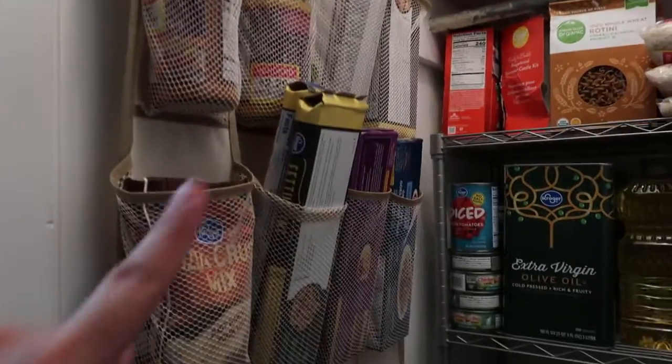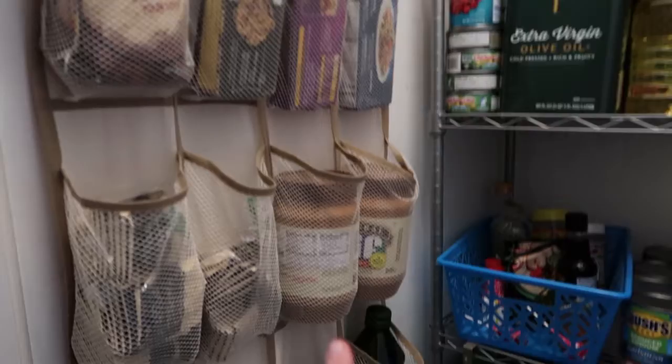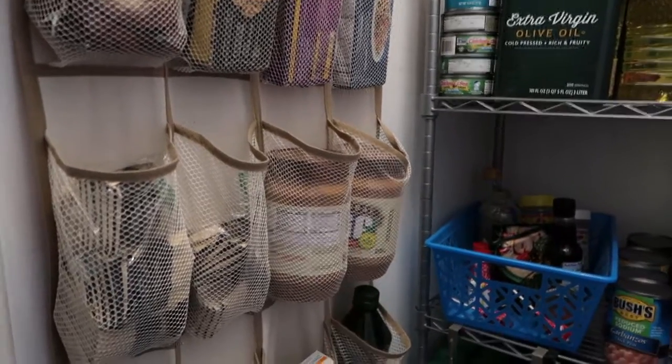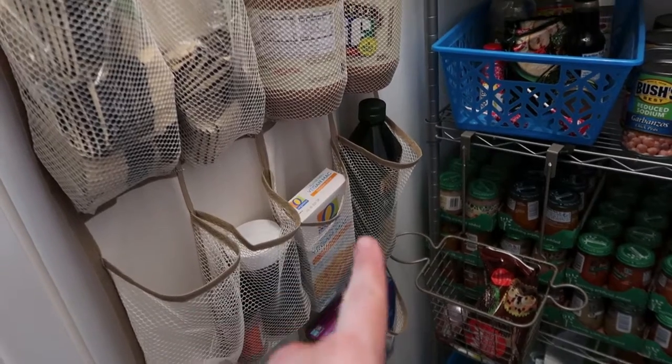I like putting it all together so I know exactly what I have. So: pasta, pizza crust, tea, extra peanut butter — we like this kind the best because it tastes the best — and then more olive oil.